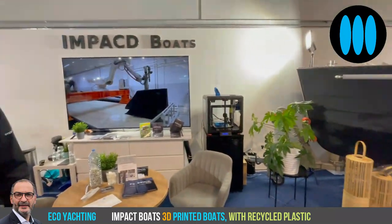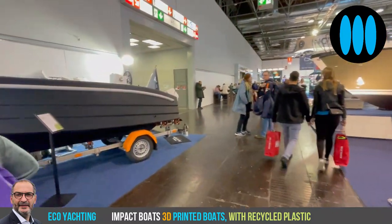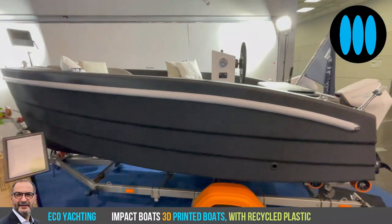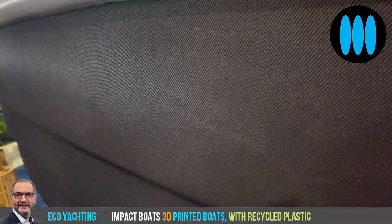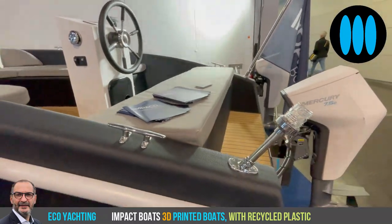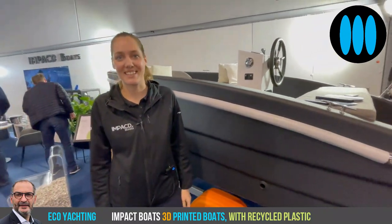On your booth at the Düsseldorf boat show you showcase three different models. This is our limited edition — a four and a half meter boat, also printed, so you can see the lines. All the cushions, the flooring, the motor — everything is electric and sustainable. We only do electric boats.